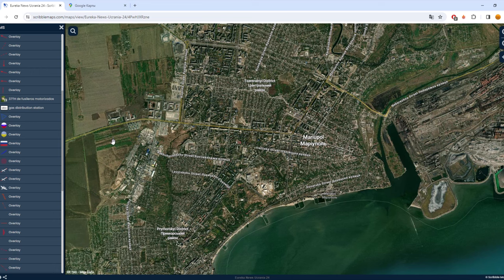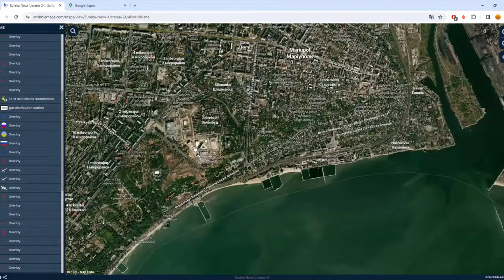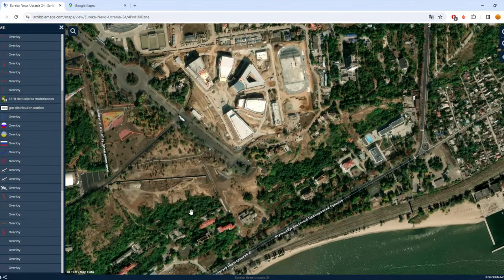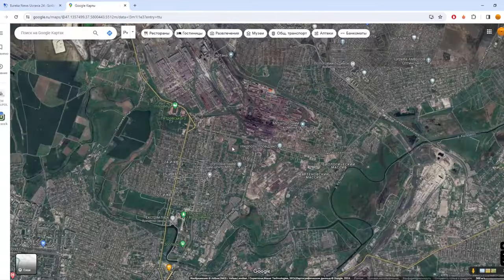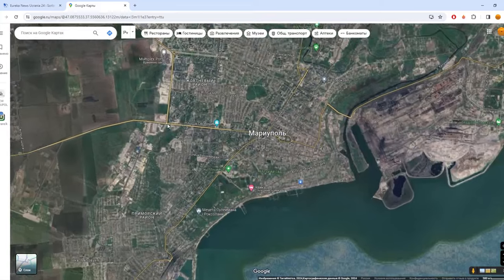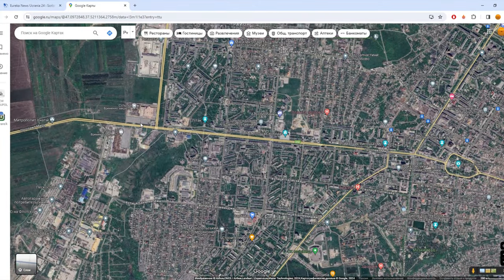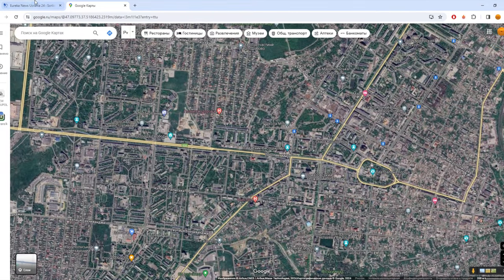This map was updated very recently, because you can see places which appeared only a few months ago — maybe in autumn or even later, but the trees are green, so maybe it's October. Let's compare it with Google Maps. Google Maps was updated in 2022, so every scene is bombed and reconstruction hadn't started yet.